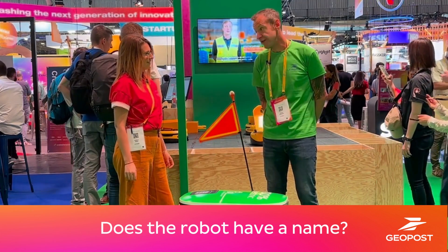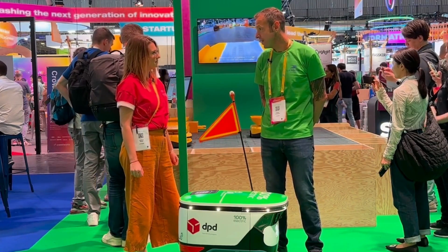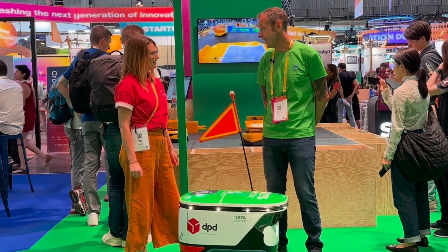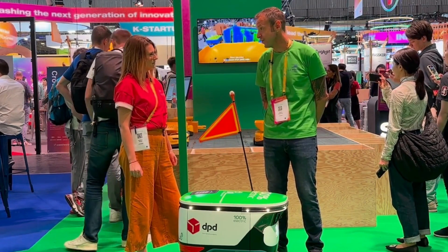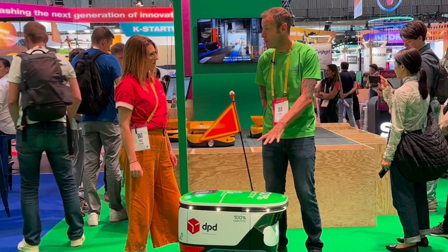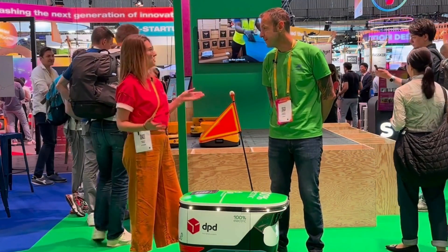This one doesn't currently have a name. At the moment in the UK we're running a competition where all of the staff get the chance to put a name forward. Those names will then go to a shortlist, and each one of our robots will eventually have their own name. Let us know when you know the name!